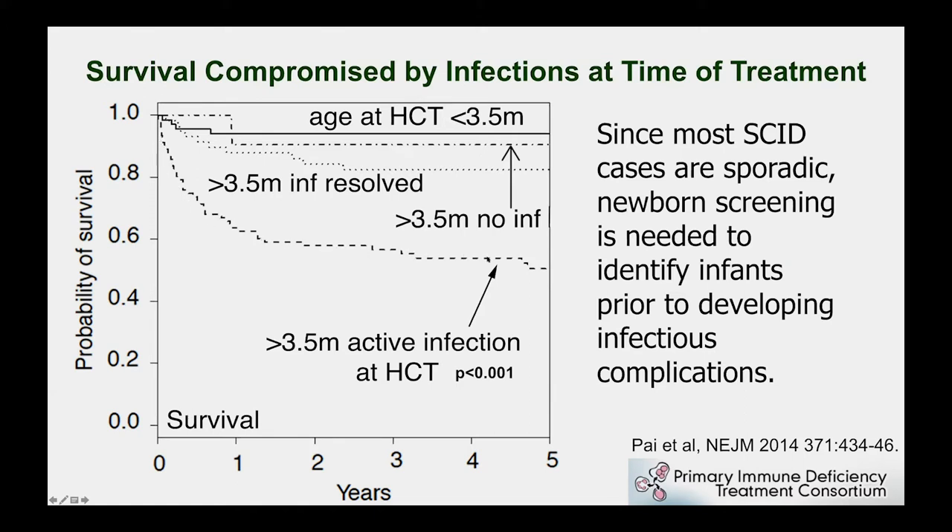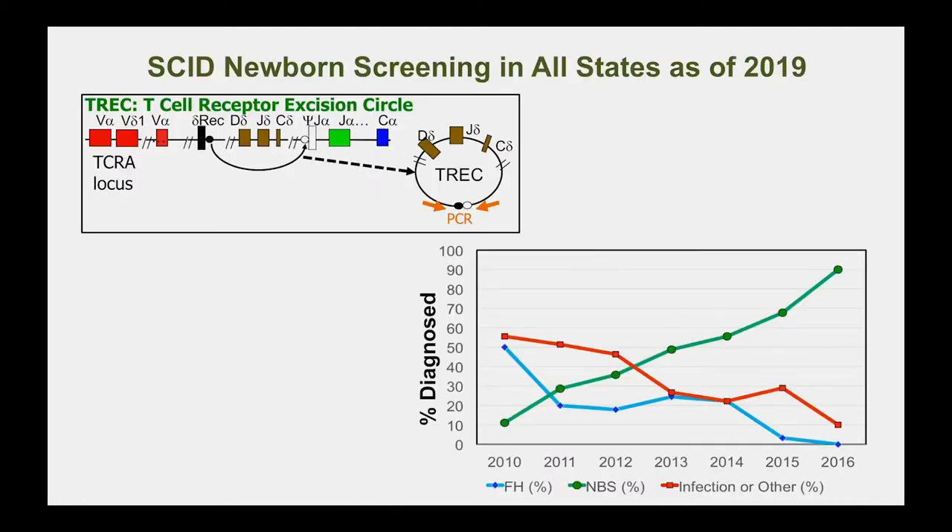Even modern data from the last decade shows survival decreasing to around 50 percent if infants have an active infection at the time of their bone marrow transplant. Fortunately, now we have newborn screening for SCID in all states as of 2019.